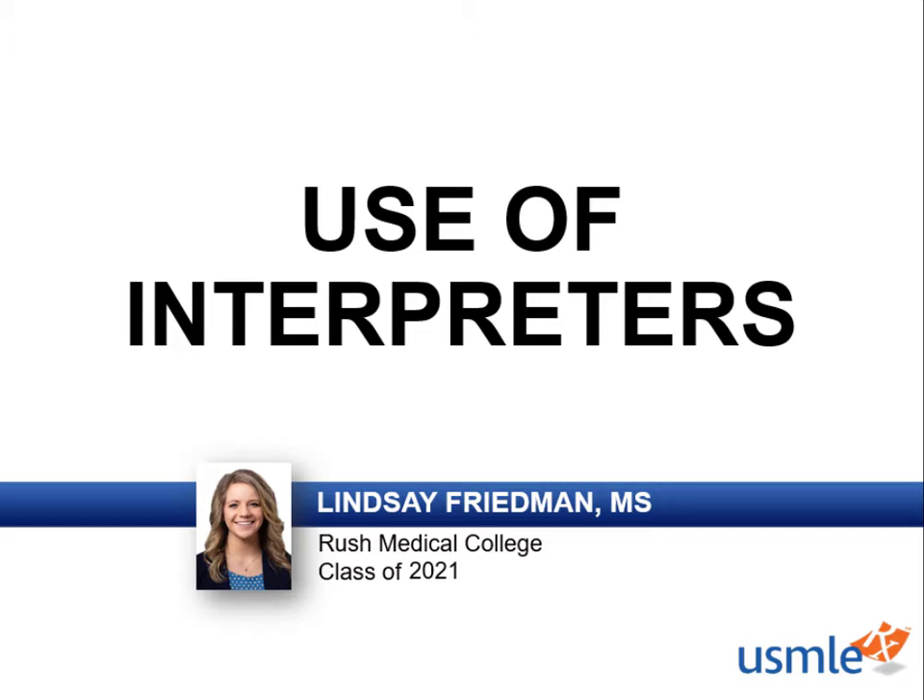Now consider a language barrier, which has even worse implications. Studies have shown that language barriers significantly impact a healthcare professional's ability to deliver appropriate, timely, safe, and effective care to patients.